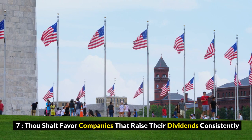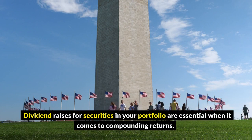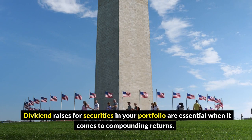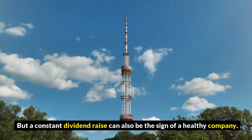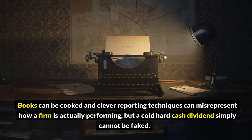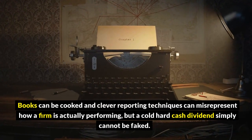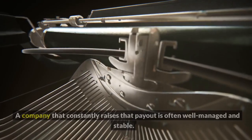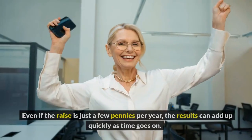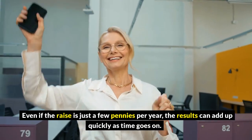7. Thou shalt favor companies that raise their dividends consistently. Dividend raises for securities in your portfolio are essential when it comes to compounding returns, but a constant dividend raise can also be the sign of a healthy company. Books can be cooked and clever reporting techniques can misrepresent how a firm is actually performing, but a cold, hard cash dividend simply cannot be faked. A company that constantly raises that payout is often well-managed and stable, and even if the raise is just a few pennies per year, the results can add up quickly over time.